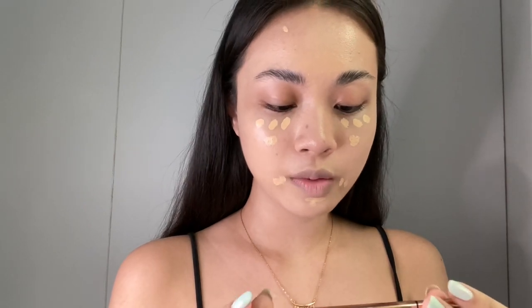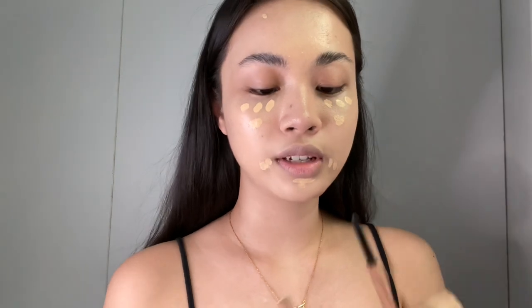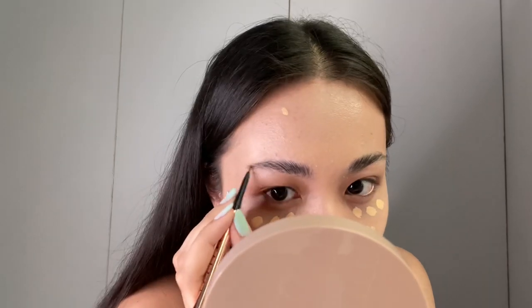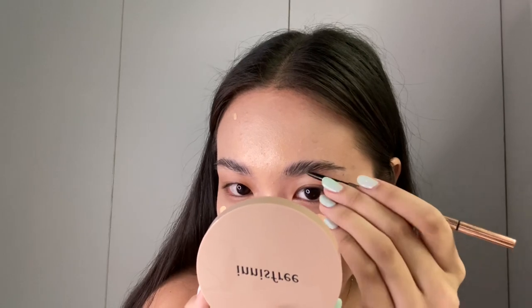Next I'm taking a Tevyan brow pencil in the shade Deep Brown and I'm just gonna fill in the tail of my brows because I don't have enough brow hairs in that area. The pencil is so good especially if you want to mimic brow hairs because the tip is so thin. Now that my brows are done, I'm gonna blend the concealer.